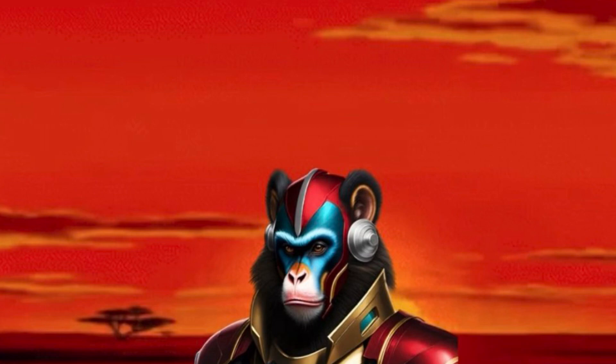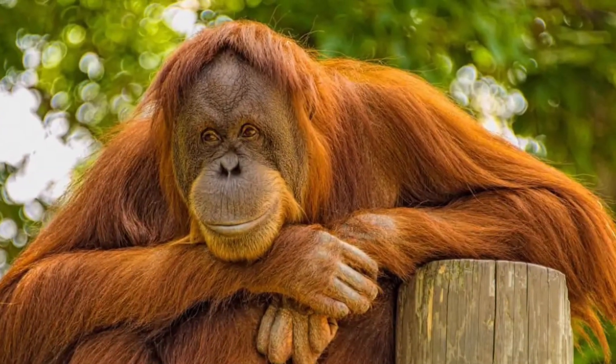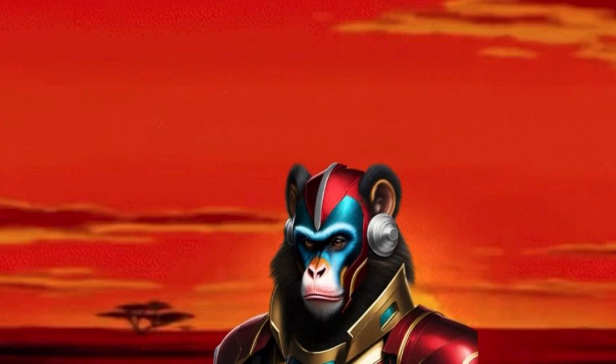Hey guys, Iron Mandrill here. When you think of monkeys, what are the first species to come to your mind? Gorillas? Orangutans? And of course chimpanzees, right? Well, what if I told you that none of these species are actually monkeys? While they are all in the primate family, none of them fall under the monkey classification.